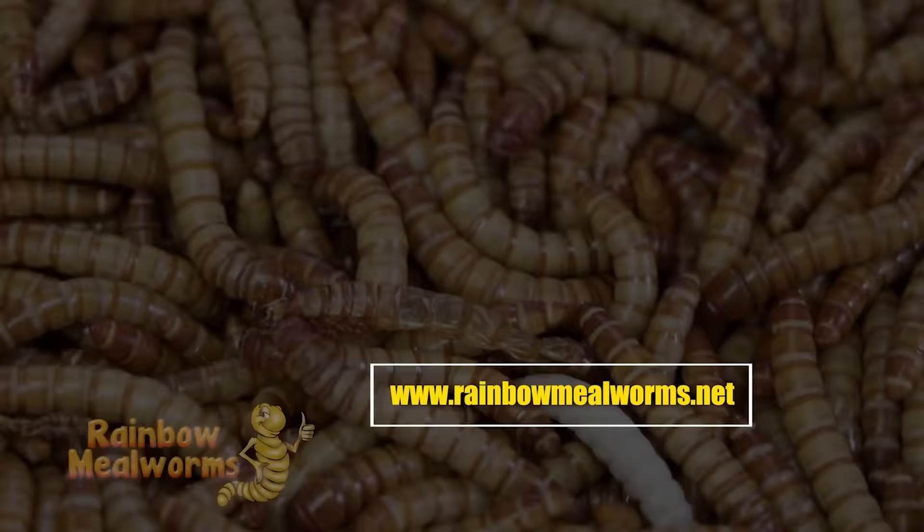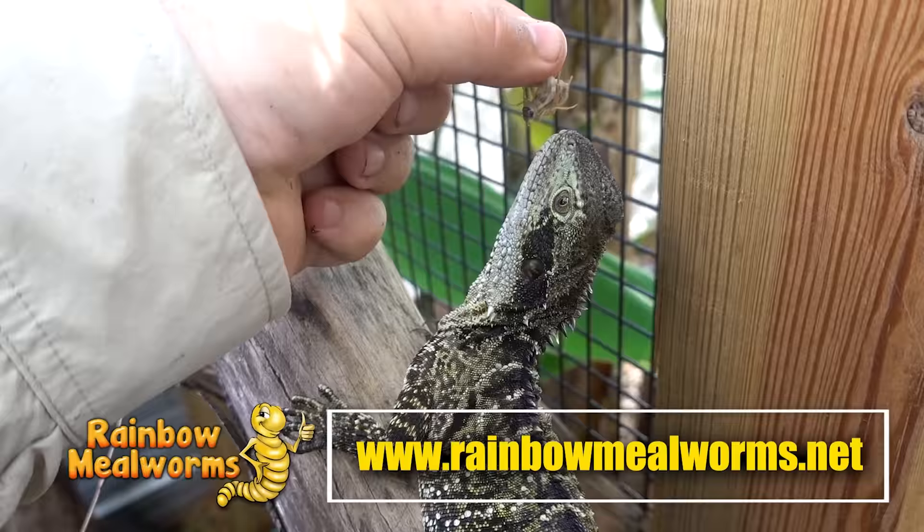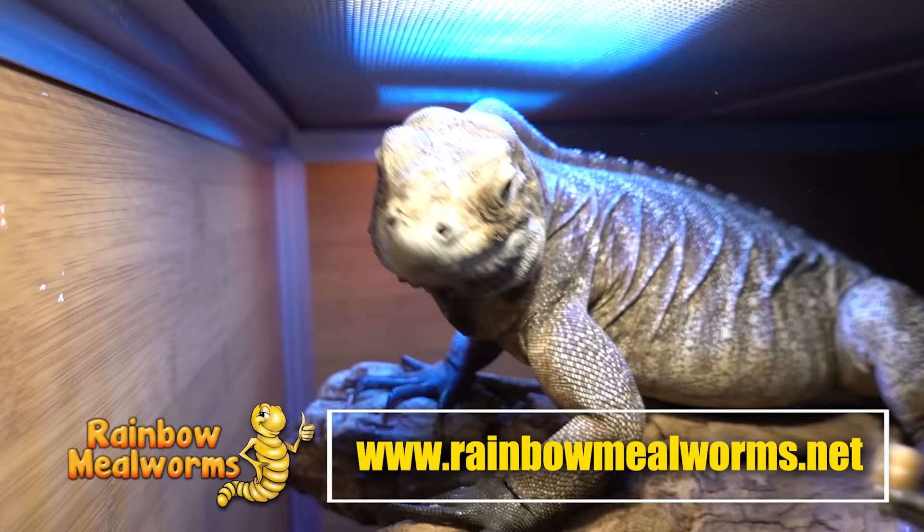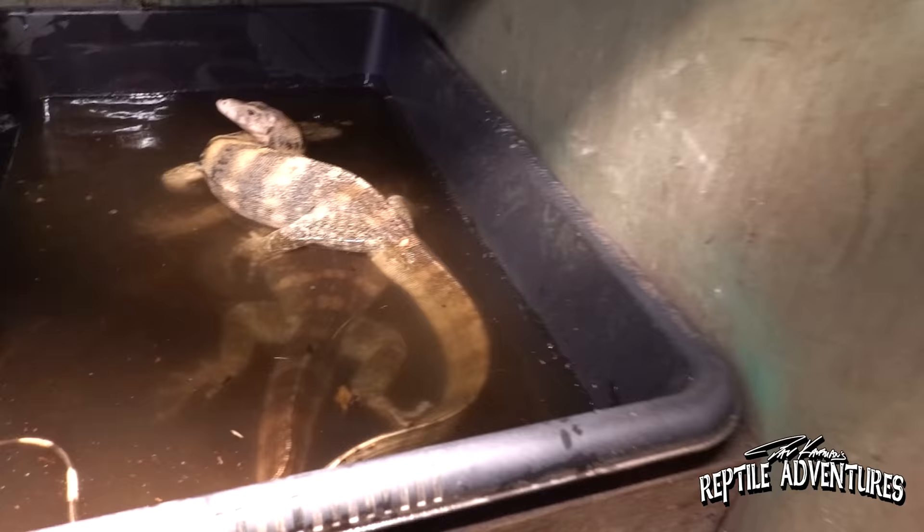All right, we've got the monitors paired up and we're just going to sit around and wait for them to get cozy. I'm still trying to figure out what Jason Momoa's character's name was in Game of Thrones. Quick break: Rainbow Mealworms is a proud sponsor of this channel — the premier source for all your reptile food needs. They grow all their quality insects in-house. Place your order at rainbowmealworms.net or click the link in the description. Now let's go see how our cumingi are doing.